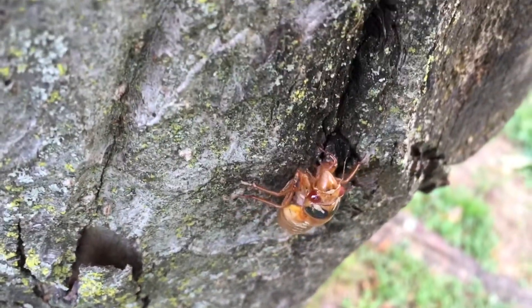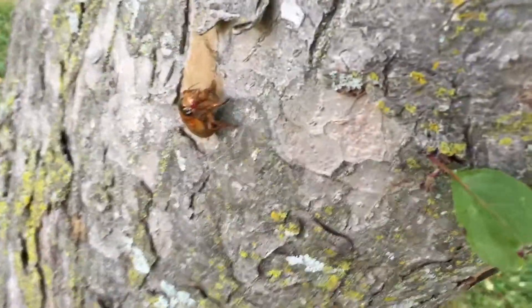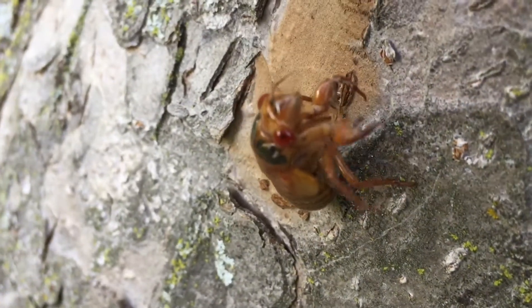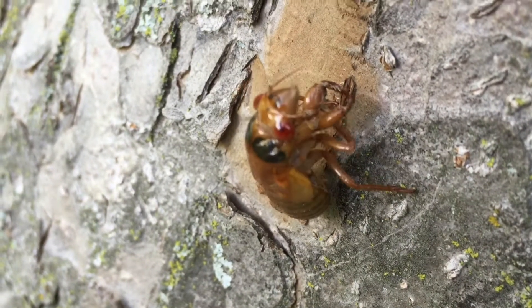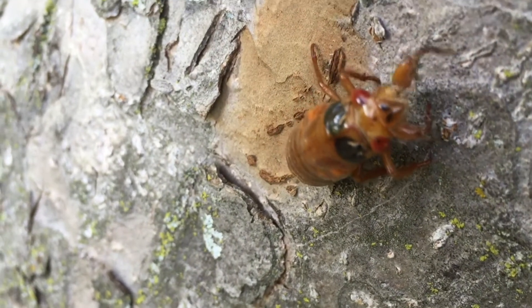Look at these little guys crawling. So cute, aren't they? Now do you remember how cicadas hold on to the tree? They grasp on with those claws. Can you see those claws pretty well? They look kind of like a crab's claw, like a lobster's claws — notice they're kind of bent, just like a lobster's. At least the front ones are.